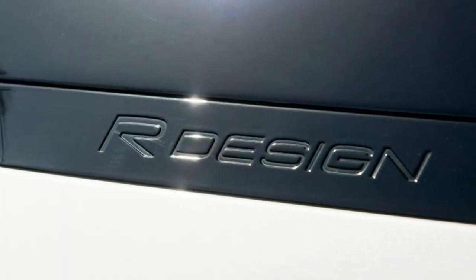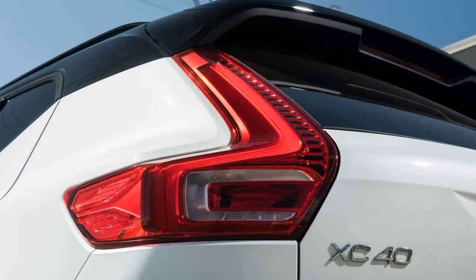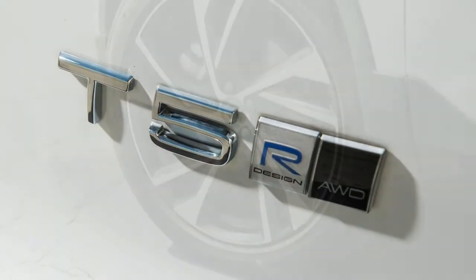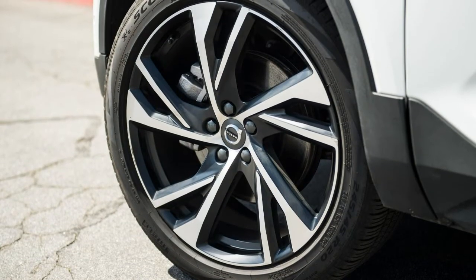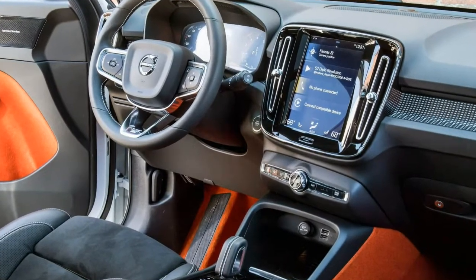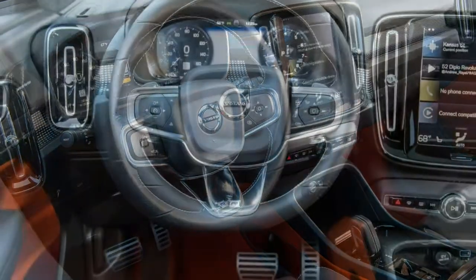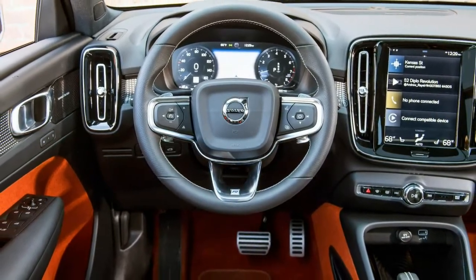The $1,100 Vision package includes blind-spot warning with cross-traffic alert, front and rear parking sensors, and Park Assist Pilot, which can steer the SUV into a parallel parking space. Our test cars also had the $995 Advanced package, which brings a 360-degree camera and LED headlights with high-pressure washers that also steer with the front tires. It all adds up to a strong and very compelling entry in its segment, even if you don't opt for the lava carpet.